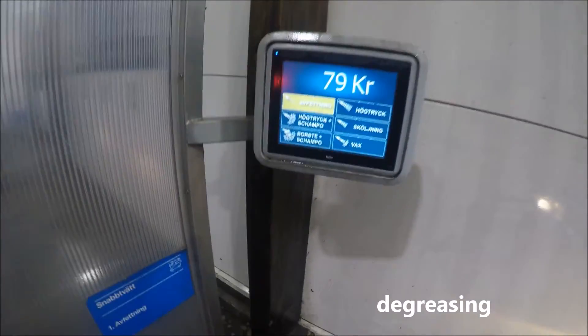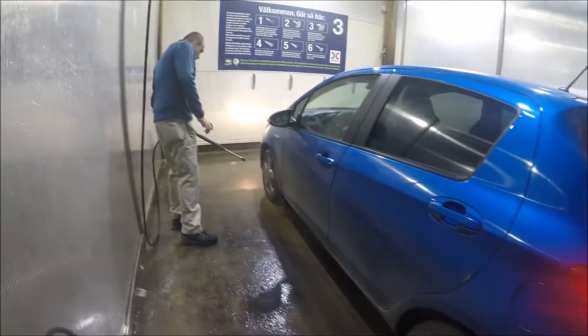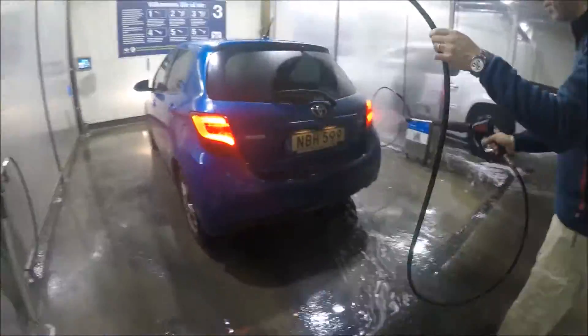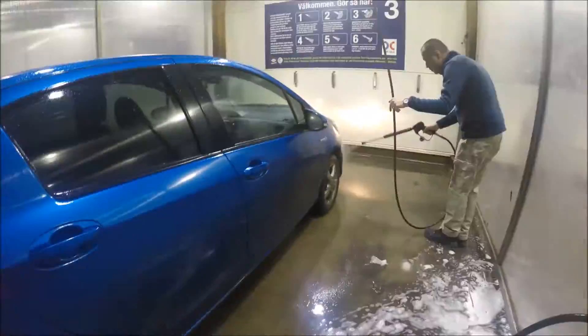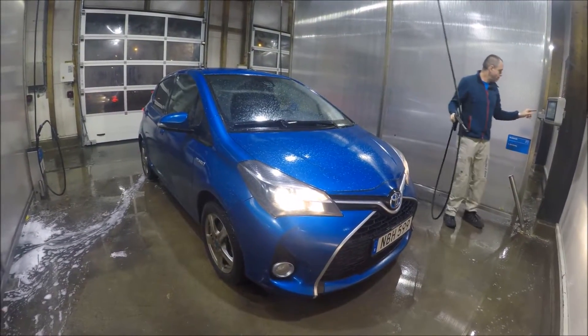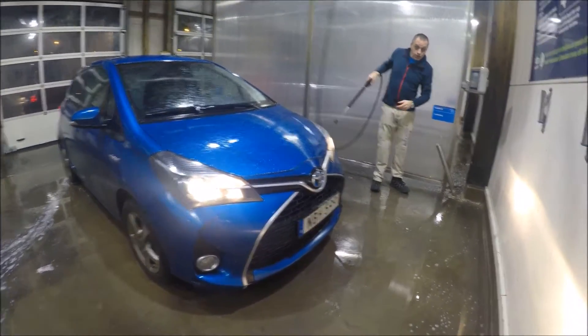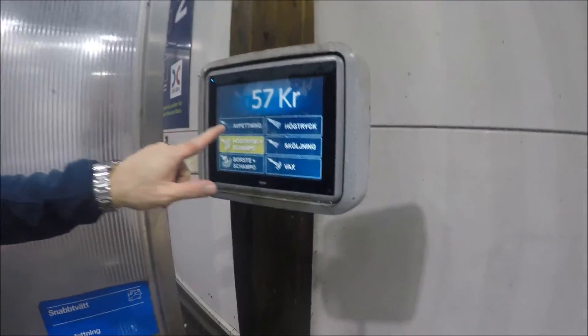That's the first step when I clean my car, and we really need that in Sweden because here it's very dirty with snow, salt, and rain. I start with my wheels and then clean very quick. Now I'm finished with degreasing.